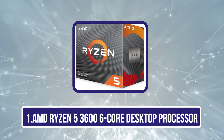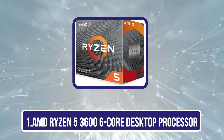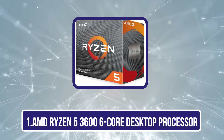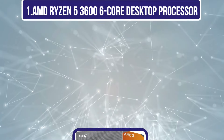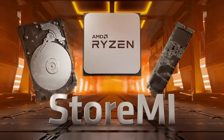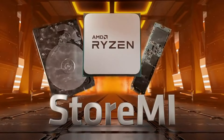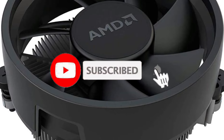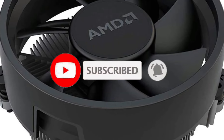Starting with the AMD Ryzen 5 3600 6-core desktop processor. If you're looking for a reliable and affordable option for your next gaming or productivity build, the AMD Ryzen 5 3600 stands out as a top contender. With its 6 cores and 12 threads, you can expect smooth multitasking and impressive performance.